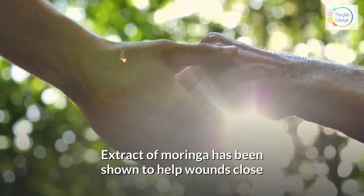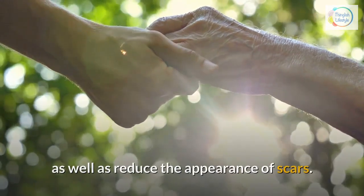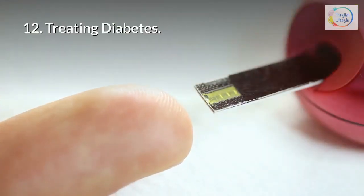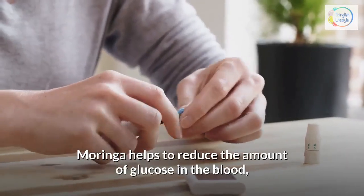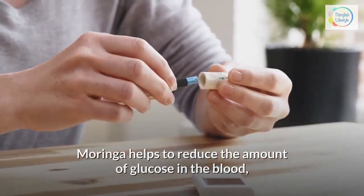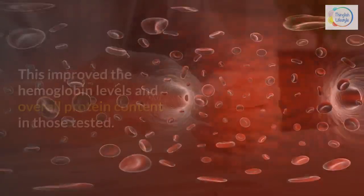12. Treating diabetes — Moringa helps to reduce the amount of glucose in the blood as well as sugar and protein in the urine. This improved the hemoglobin levels and overall protein content in those tested.